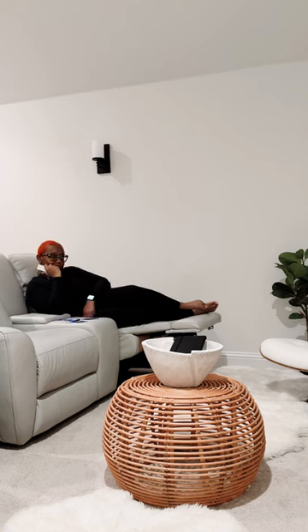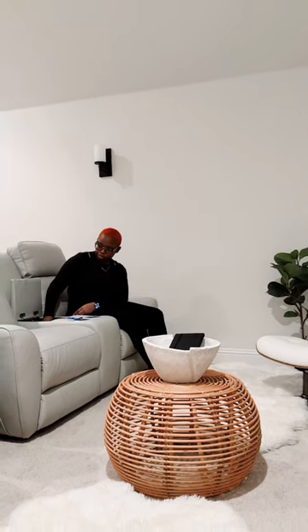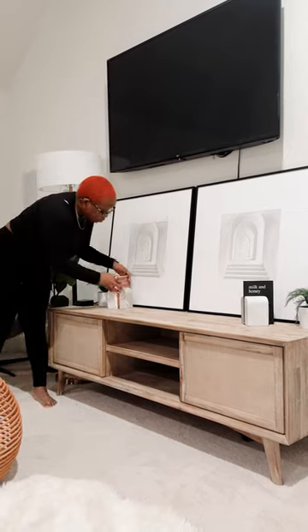Plus it's clutter-free — just plop your remotes inside the storage unit. I wanted a TV stand that was different, so the Playa 65-inch is perfect. I can't wait to make more movie night memories in this space.